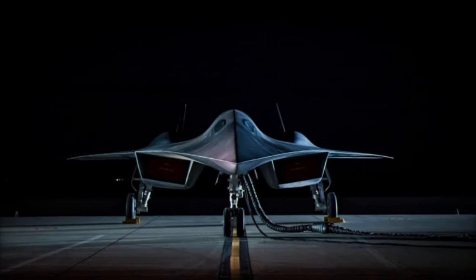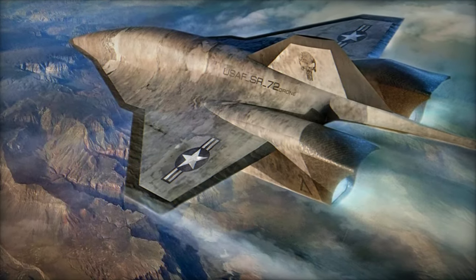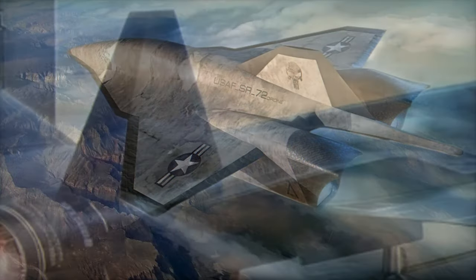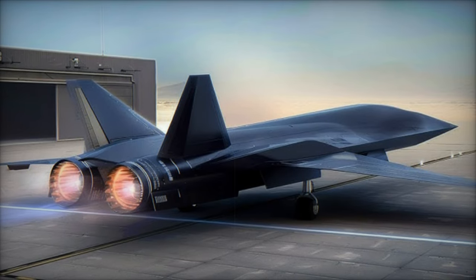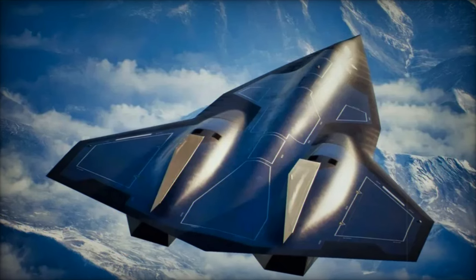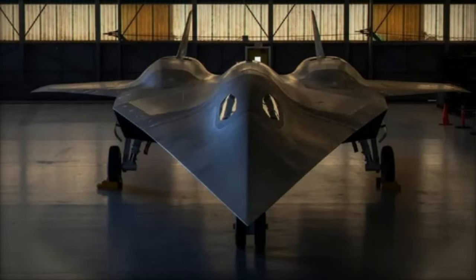The SR-72, which is expected to enter service by the 2030s, is a direct response to the need for speed, precision, and survivability in modern warfare. Its Mach 6 capabilities will allow it to bypass even the most advanced air defense systems, including Russia's S-400 and S-500 missile defense systems and China's anti-access/area-denial (A2/AD) zones.